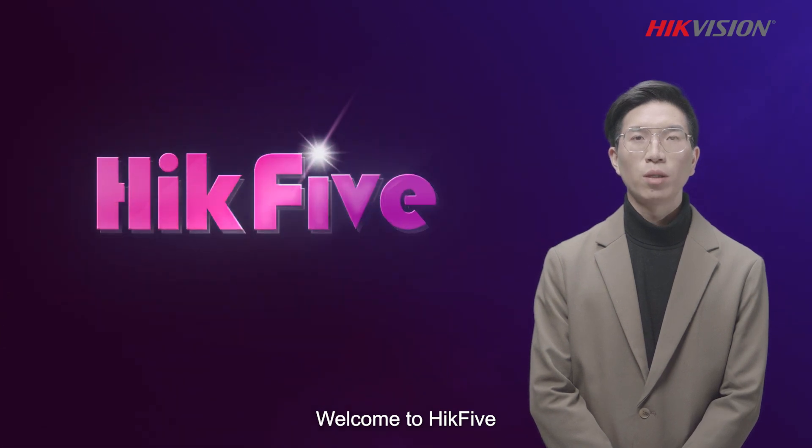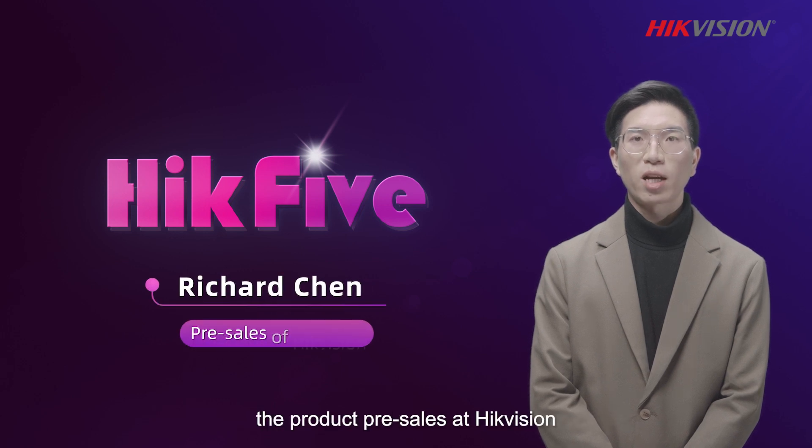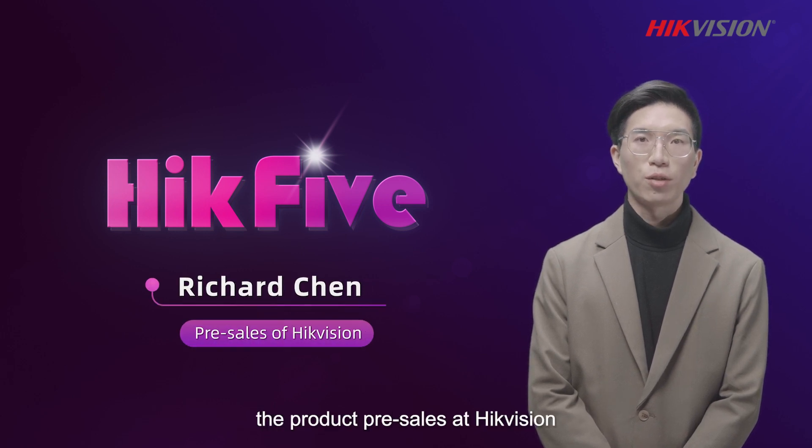Welcome to Hackfile, your espresso shot of cutting-edge technologies. I'm Richard, the product pre-sales at Hackvision.